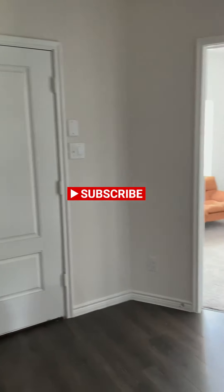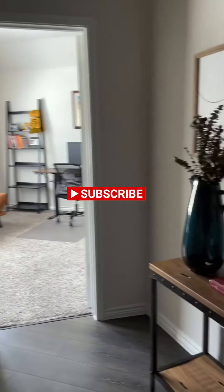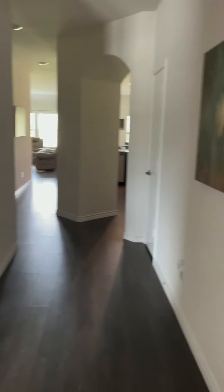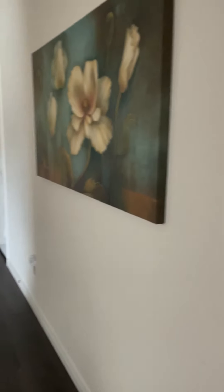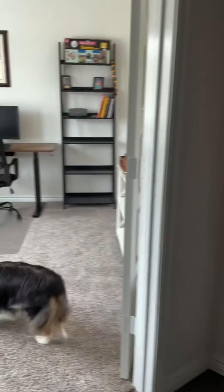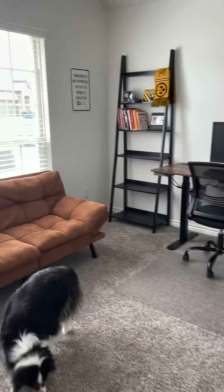Hey everybody! We thought it'd be a good idea to do a home tour of the house we are leaving. Our house is only clean because it was staged for pictures that will be used for our listing — so that is why. And there's Mr. Jax.